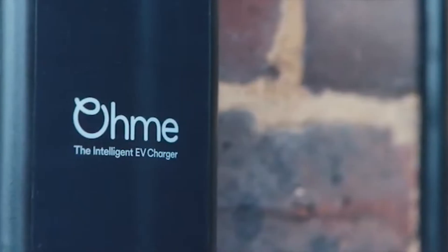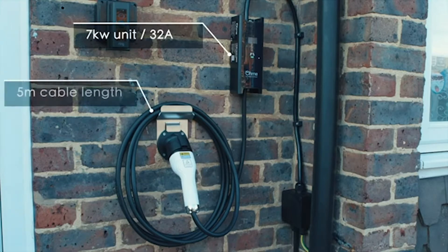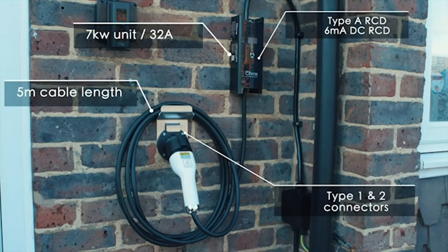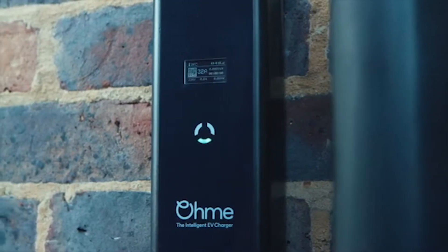We're big fans of this charger in the office — it's got a really sophisticated piece of software, the app is really easy to use, and because it will sync with your energy tariff, the OME will automatically choose the cheapest times to charge your vehicle. For example, if you have an off-peak rate overnight, so it's well worth checking out.